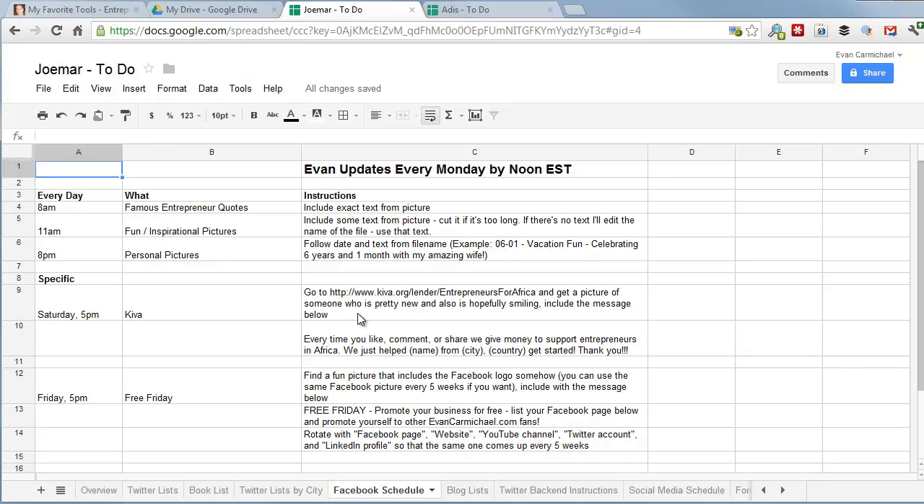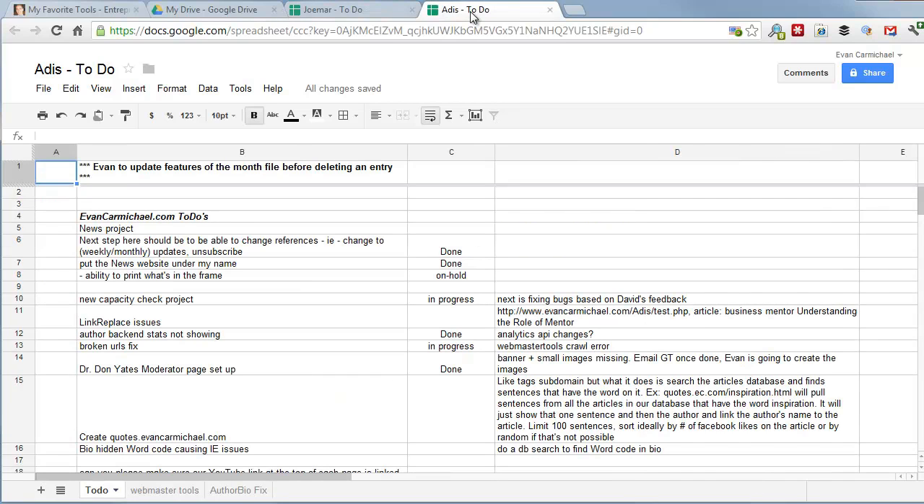This basically runs our relationship and it's been a great tool. The reason I like this over Dropbox is that with Dropbox you could share an Excel file, but you can't both edit it at the same time — you'd end up with conflicted copies. With Google Drive, I can edit it at the same time that Jo Mar and Gretchen are editing it, and all changes stay updated automatically.